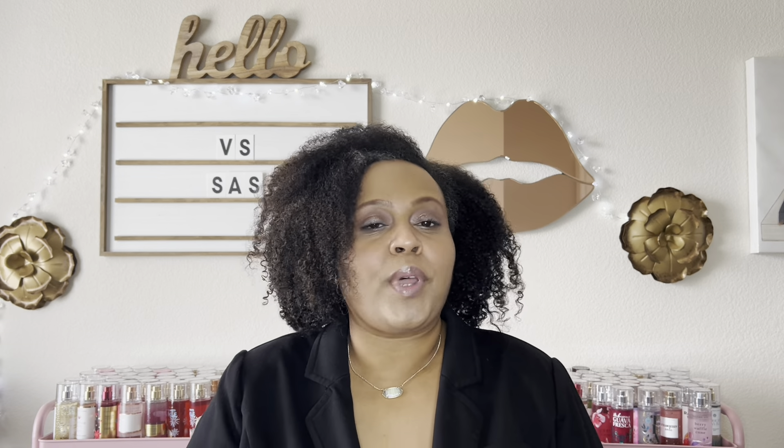Hello everyone, welcome back to my channel. If you're new here, I'm Shaughnessy, and on this channel we discuss fragrance, beauty and wellness. If you like my vibe, subscribe.